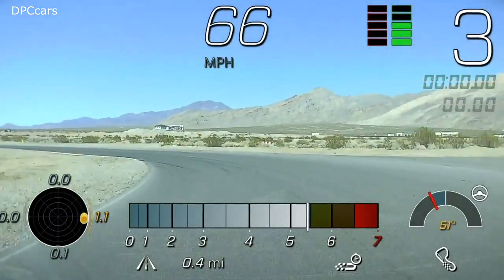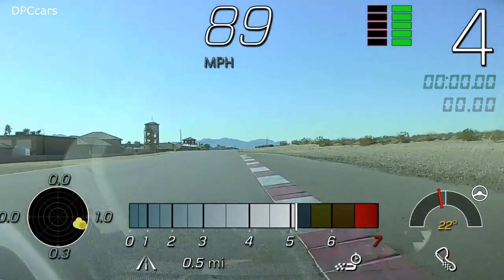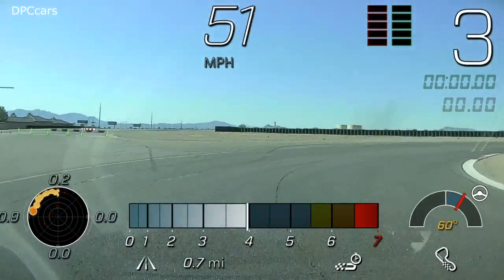Customers can record both circuit and point-to-point road courses. The PDR can be set to auto-record like a dash cam that starts a recording every time the Corvette is running, or configured to only start when the car is set to valet mode.